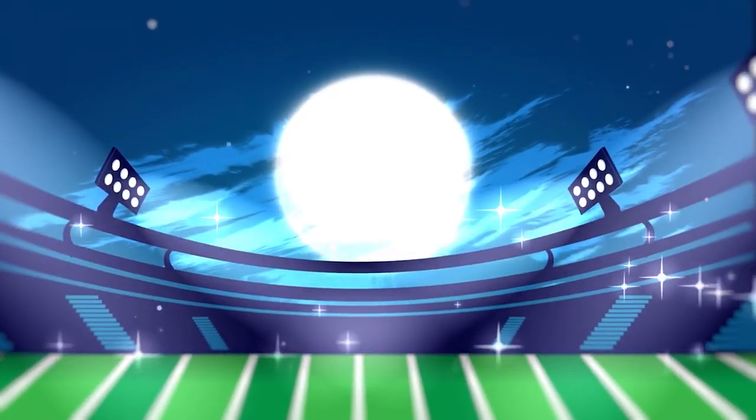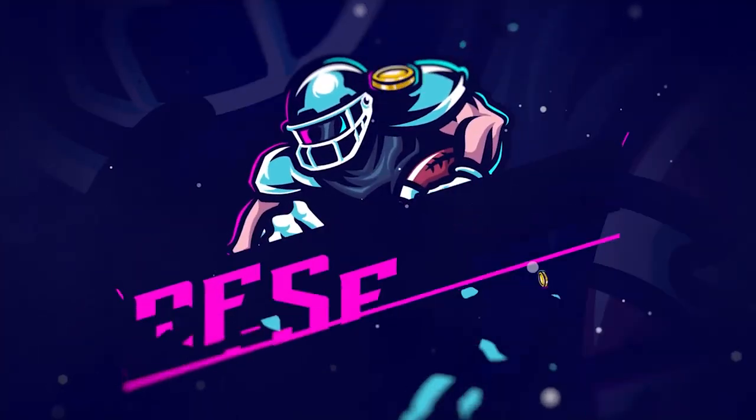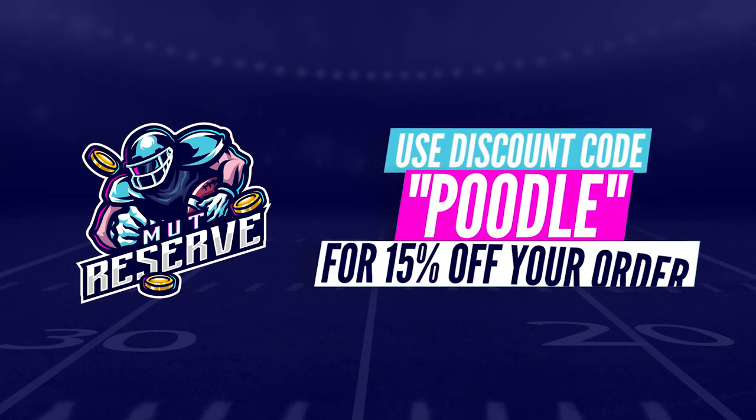If you're looking for super cheap, fast, and reliable Madden 21 coins, look no further than my sponsor MuttReserve.com. They're super awesome to work with, and their coins are currently discounted a ton. Make sure to take advantage of the code Poodle at checkout for an additional 15% off your order.